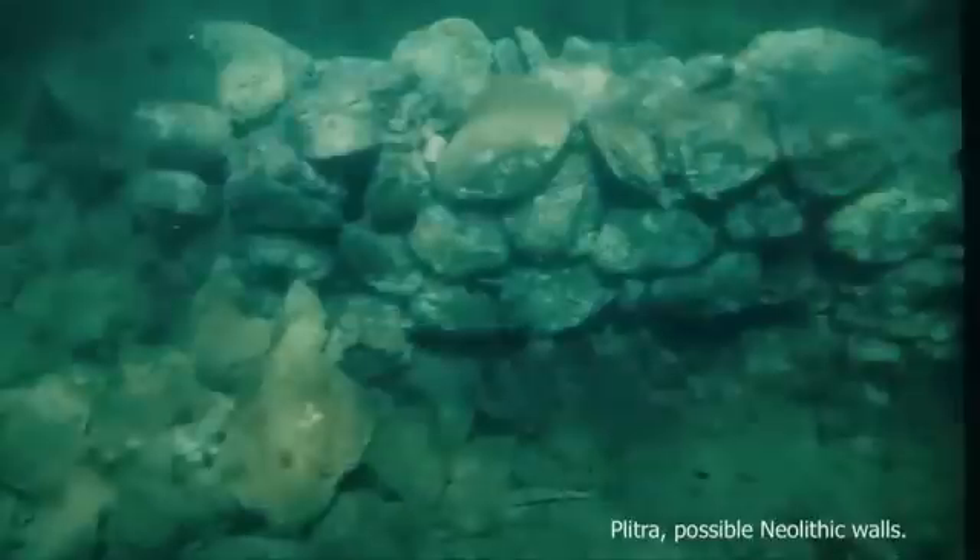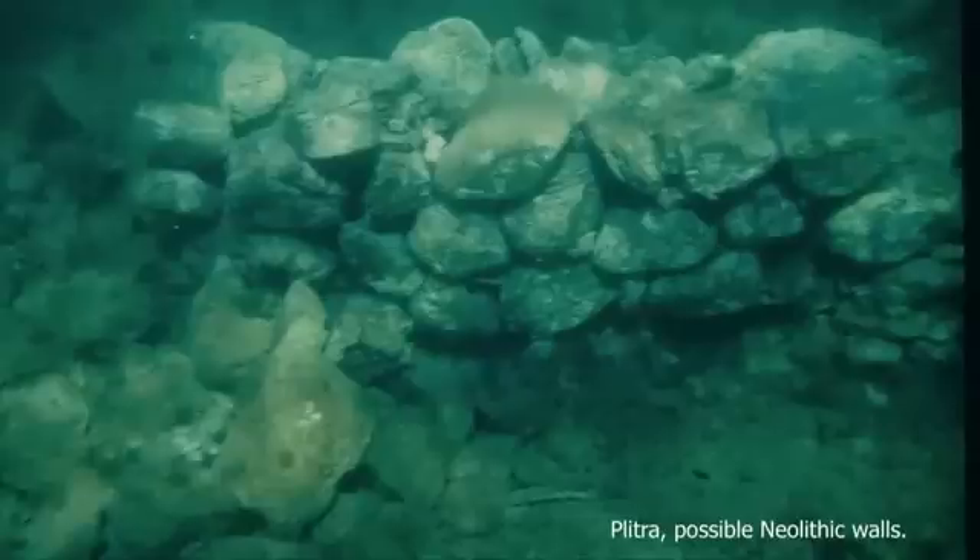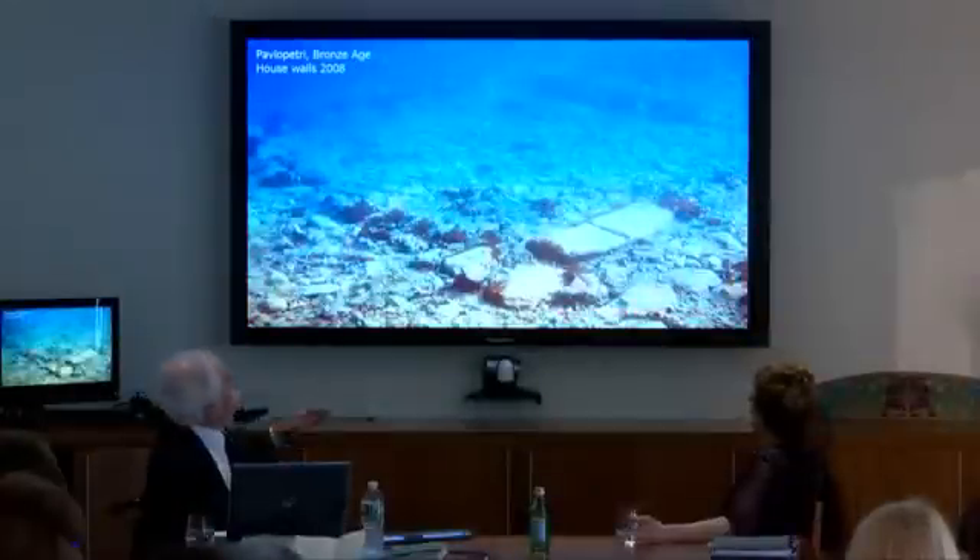The earliest stage of building, even older — perhaps in the Neolithic, more than 5,000 years old — would have been like this. And this is a wall from near Pavlopetri at a place called Plitra, which has never been mapped. If anybody wants a PhD, have a go for it.